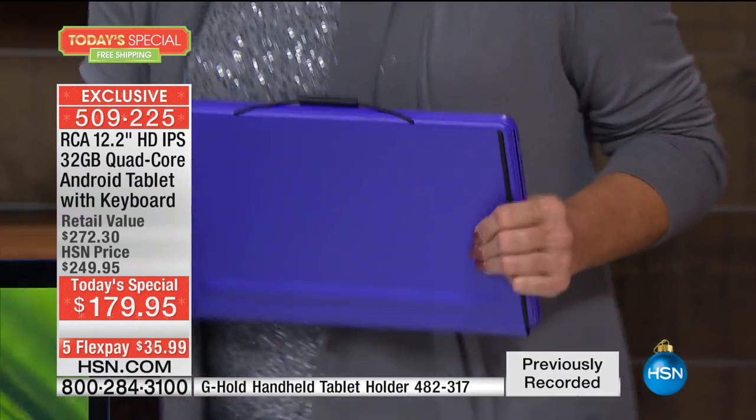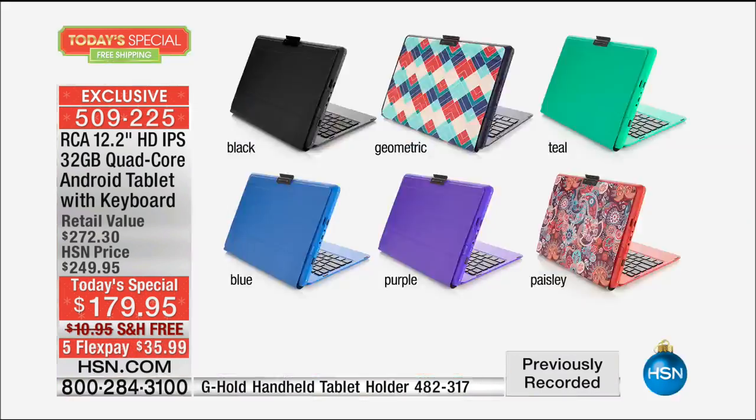The only thing I don't want you to miss out on is the colors — let me give you an update right now. I have all colors at midnight. Right now I can guarantee all the colors. So you have the great black — that's the most popular right now, along with the wonderful paisley. Geometric, teal — always a runaway hit. We have the blue and the purple.